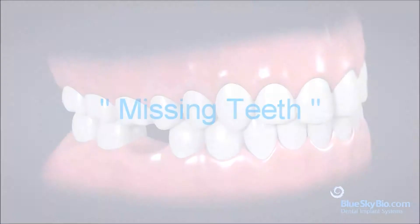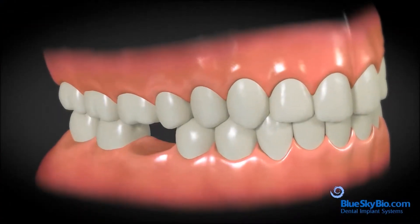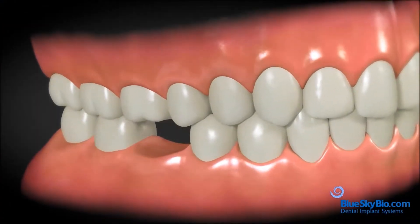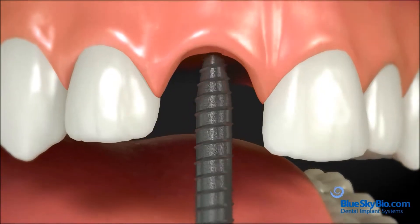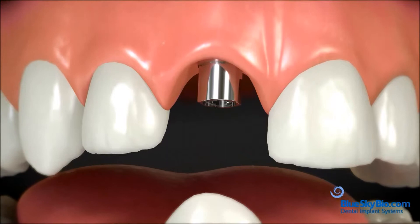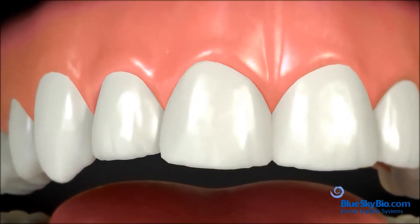Why replace missing teeth? When a tooth is missing, an implant can be a great choice for replacing it. In most cases, it is the best solution. An implant is a small titanium post that replaces the roots of a missing tooth and supports a custom-made crown.